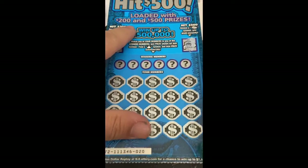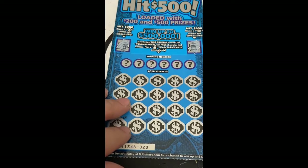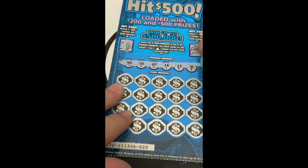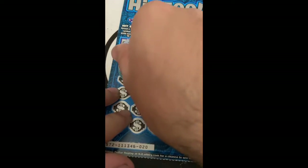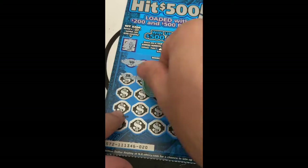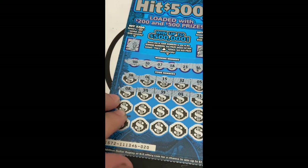This is ticket number 20. Match any of your numbers to the winning numbers. Find a money bank symbol to win automatically. Looking for 40, 10, 7, 18, 23, 36, 38, 6, 15, 32, 5, 8, 39, 35, 21.